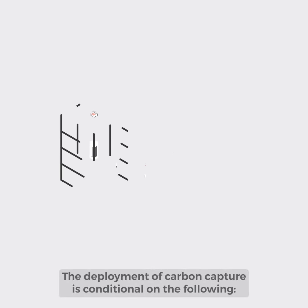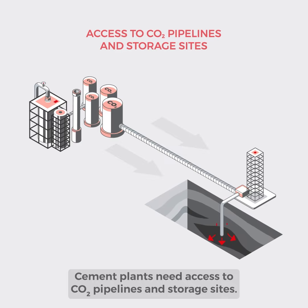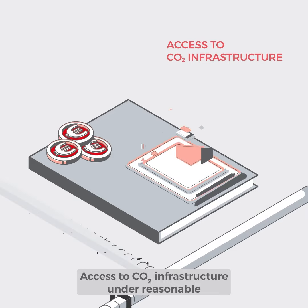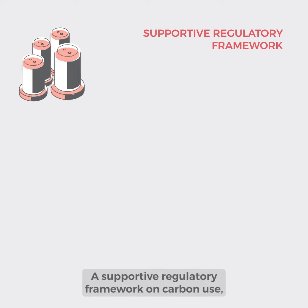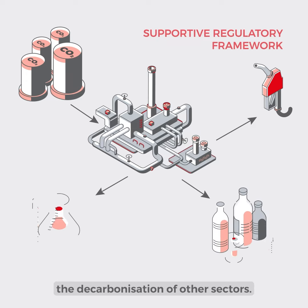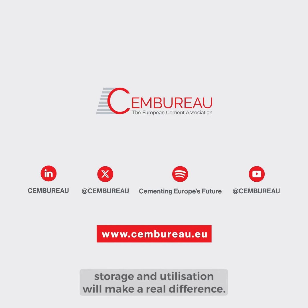The deployment of carbon capture is conditional on the following: cement plants need access to CO2 pipelines and storage sites, and access to CO2 infrastructure under reasonable and transparent commercial terms. A supportive regulatory framework on carbon use is also needed, so that the CO2 captured in cement plants can effectively support the decarbonisation of other sectors. Linking carbon capture to transport, storage and utilisation will make a real difference.